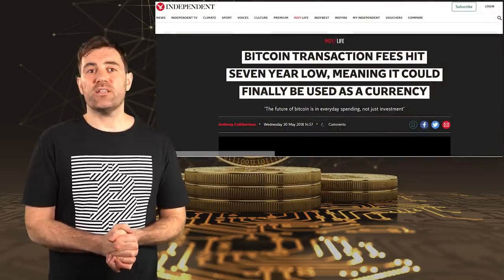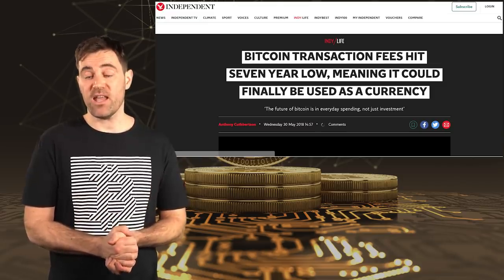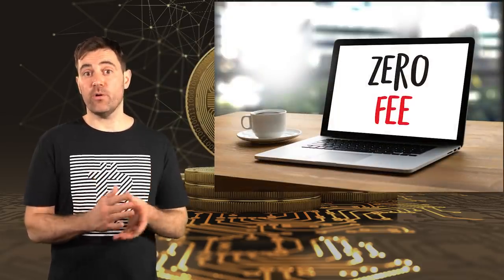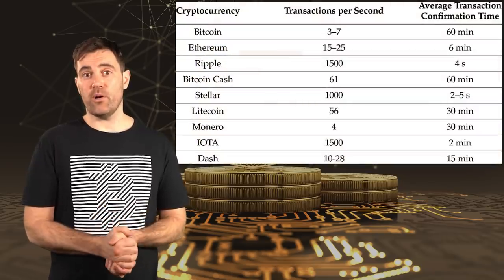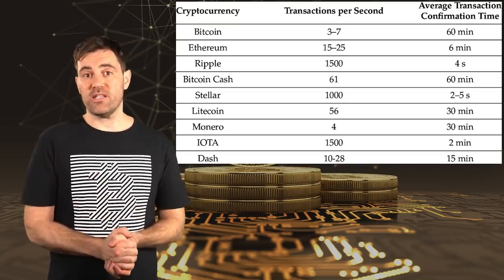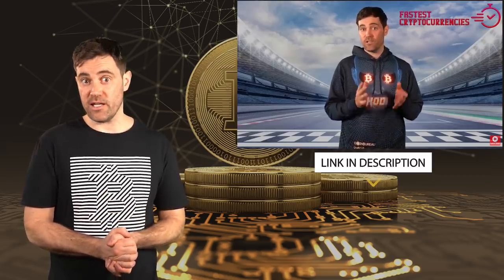Transaction fees on cryptocurrency blockchains rise and fall depending on how many people are trying to submit transactions at any given time. BTC transactions actually had no transaction fees when Bitcoin first began because there wasn't much competition for block space. A new Bitcoin block is made roughly every 10 minutes, or 600 seconds. When you divide Bitcoin's 2,800 transactions by 600 seconds, you get a speed of around 5 transactions per second. You can do this same calculation with other cryptocurrencies too — check out the linked video about the fastest cryptocurrencies.